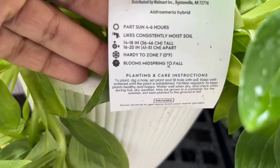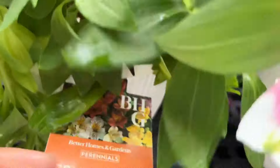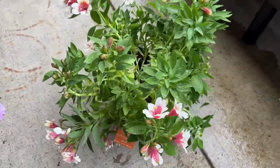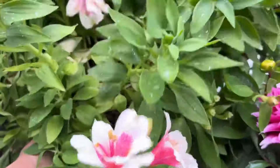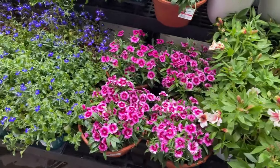It is hardy to zone 7 and blooms mid-spring to fall, so you have it for a lot of seasons. Taking it out so you can see — it's very bushy and big, and the blooms are beautiful. It resembles a hibiscus. Definitely a great find. Next to it we have these beautiful dianthus.